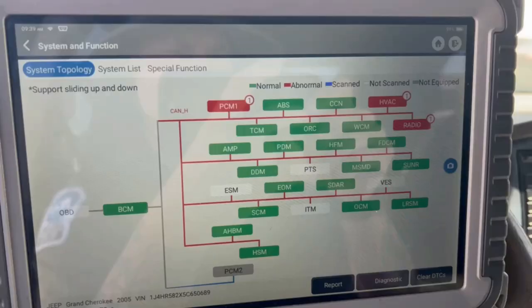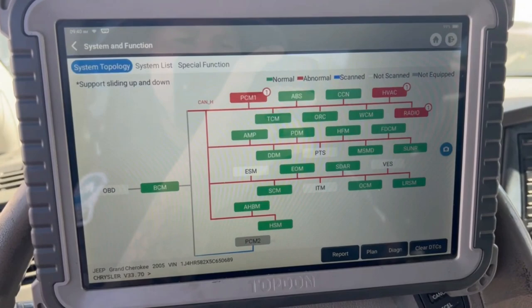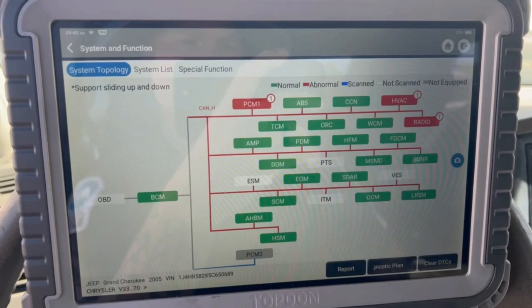Hi guys, welcome back. So I know I've talked about the Phoenix Top Dawn Scan Tool before — doing the power balance and relative compression and everything else. This is one of my more favorite tools. This tool is usually my first grab for health reports.